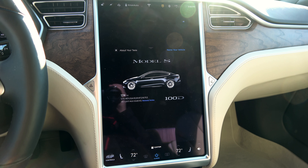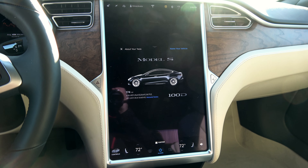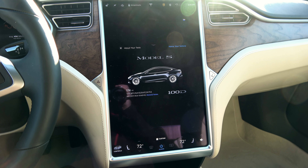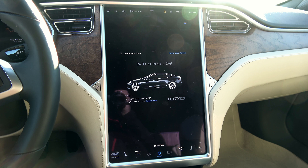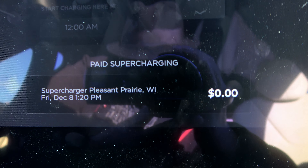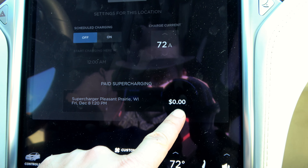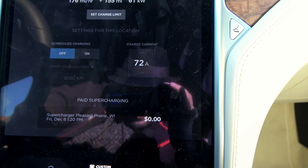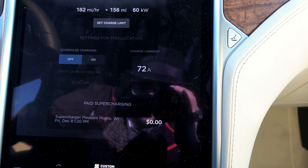I have the 100D supercharging right now and we're at 174 miles. Paid supercharging — but $0 because it's a test-loan car. At least they're not charging me for supercharging, considering my car has unlimited.